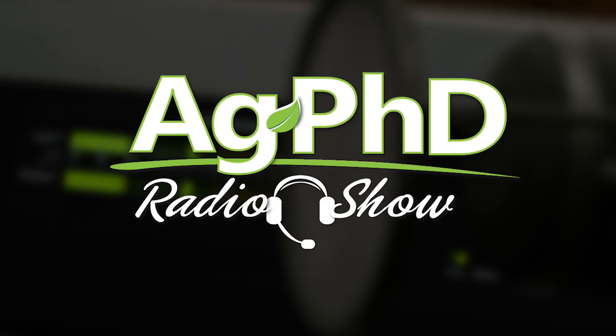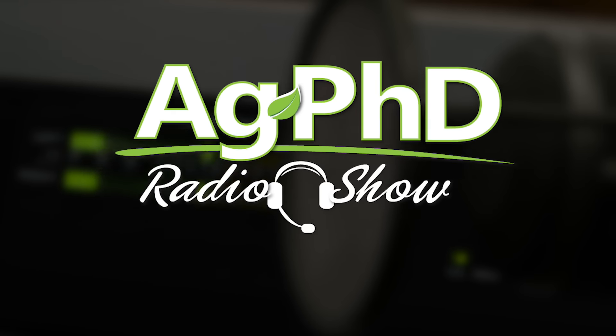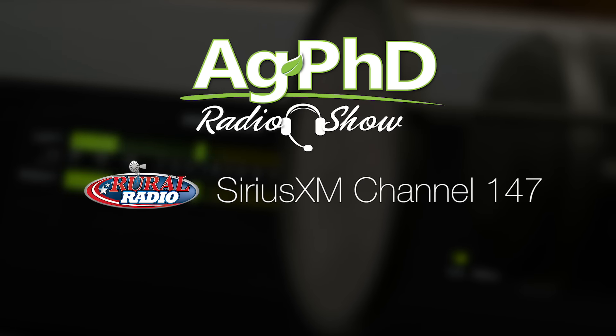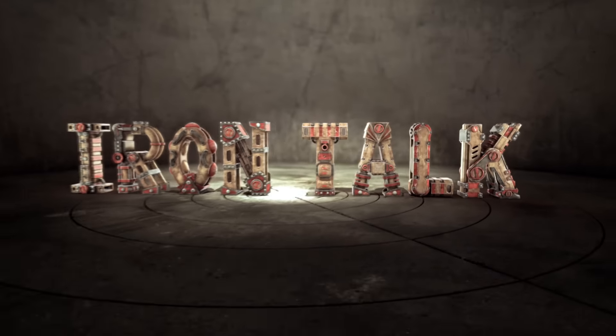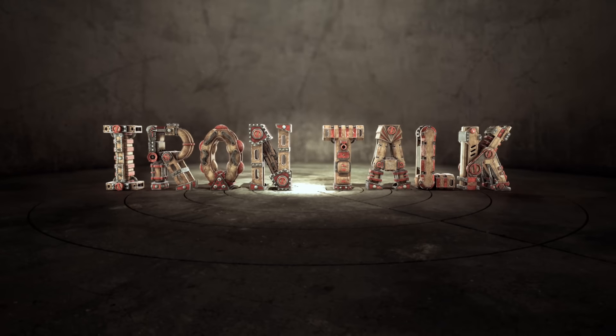That's all the time for our show today, but if you're looking for more agronomic information this week, we invite you to tune in to the Ag PhD Radio Show. You'll find us each weekday on Sirius XM Channel 147 at 2 p.m. Central. And don't miss the next Ag PhD TV show — we'll have another Weed of the Week, Farm Basics, Iron Talk, and a whole lot more. I'm Darren Hefty, and I'm Brian Hefty. Thanks for watching Ag PhD.